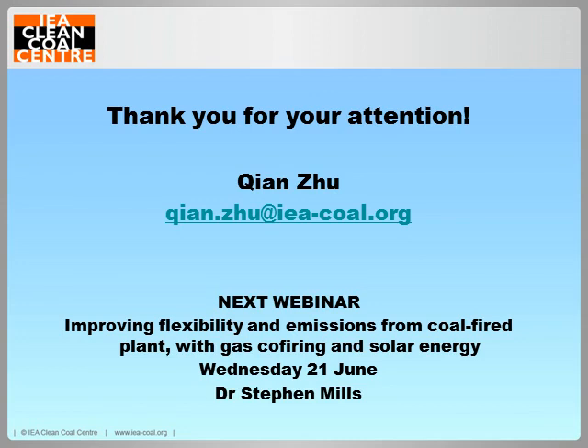Thank you so much for that, Chen. We have a question: what is the difference between the closed and the semi-closed cycle? The closed Brayton cycle operates like a Rankine cycle, so it can replace existing coal power plants that use the Rankine cycle now. The semi-closed Brayton cycle is like a gas cycle — it uses the combustion gas products to drive the gas turbine.